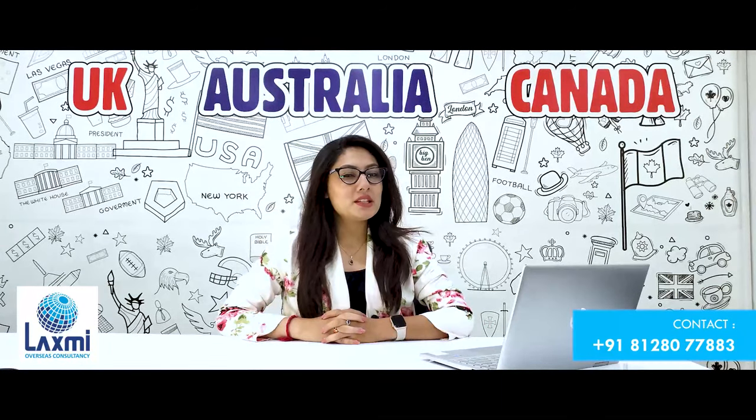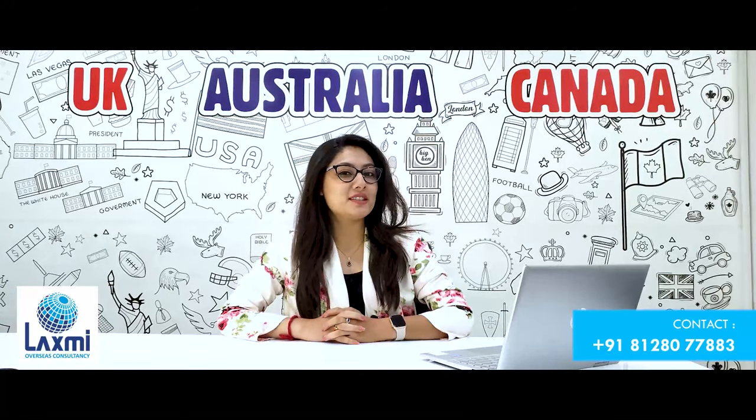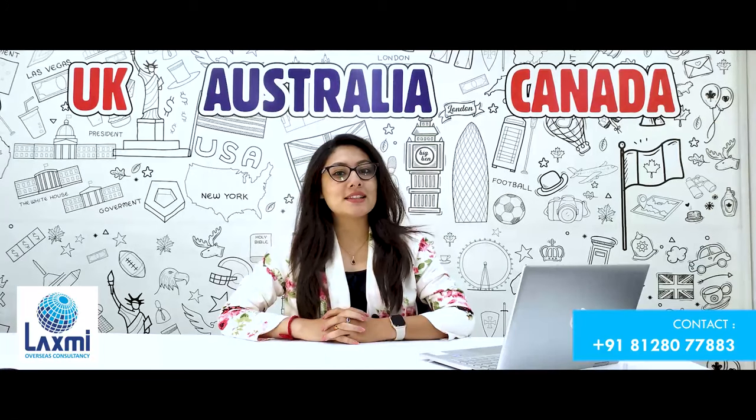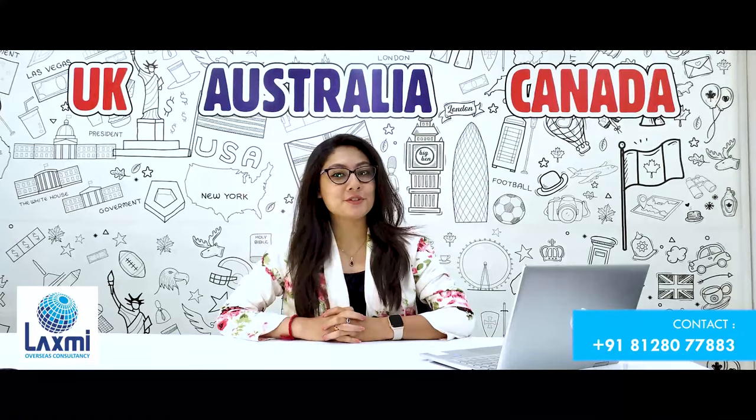Are you meeting all the conditions mentioned above and still struggling for an offer letter? Don't worry — call us and get free counseling from our expert student visa consultants, because we love to design your future.